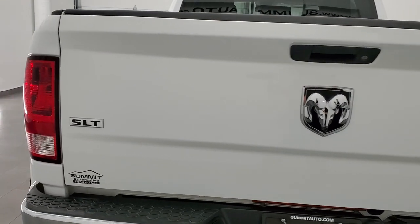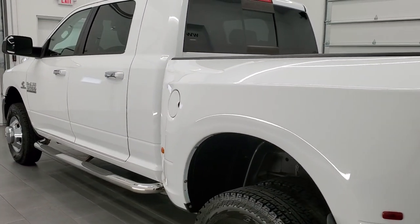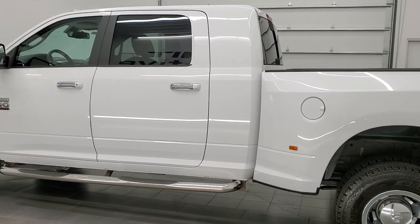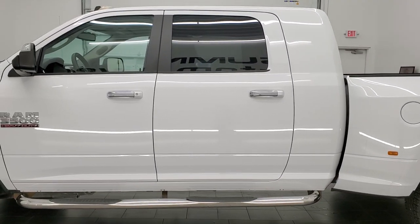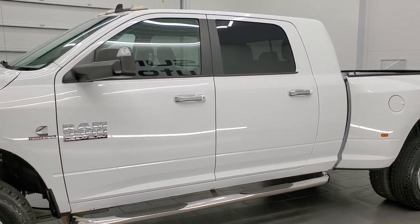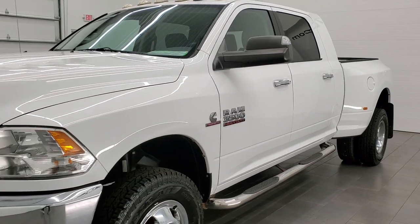This 2014 Ram 3500 has the 6.7 liter Cummins diesel. This truck has been fully safety-inspected by our service shop per the state of Wisconsin inspection process. It has a fresh oil and filter change, all the fluids have been checked and topped off, and this truck is 100% ready to go.